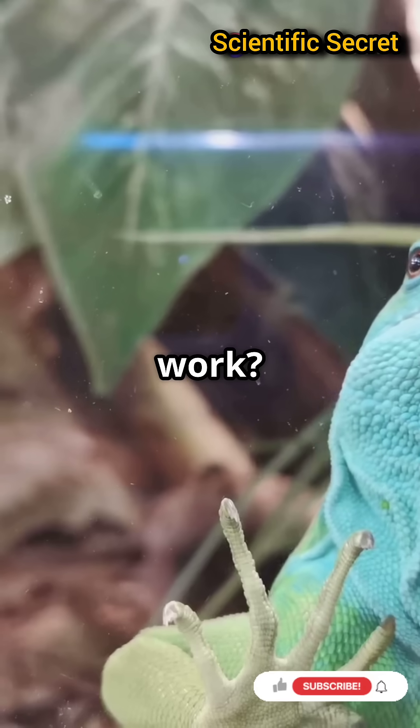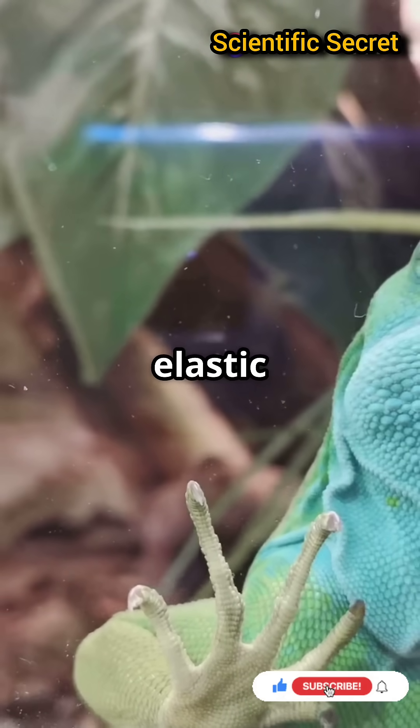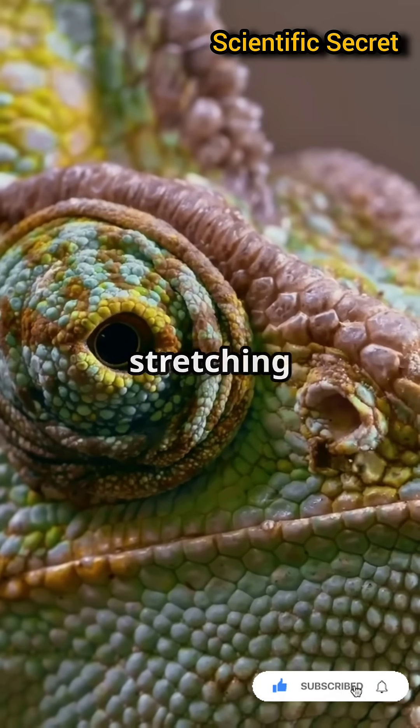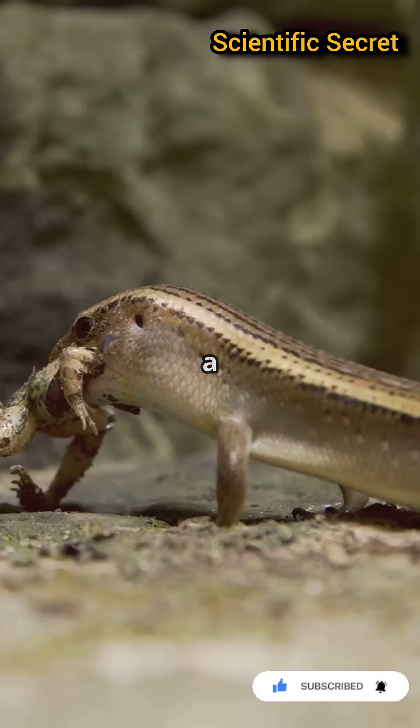How does it work? First, the chameleon contracts an accelerator muscle, storing potential energy in elastic tissues. Think of it like stretching a slingshot. When released, the stored energy propels the tongue forward in a flash.